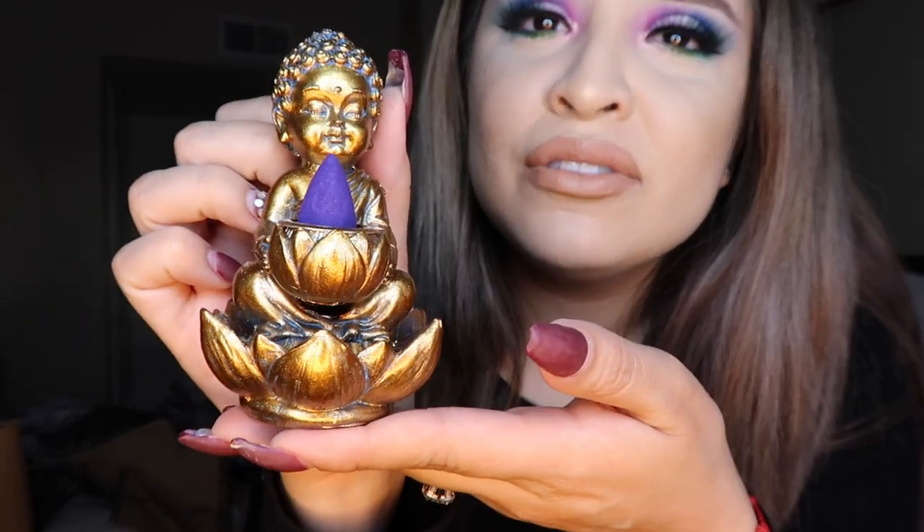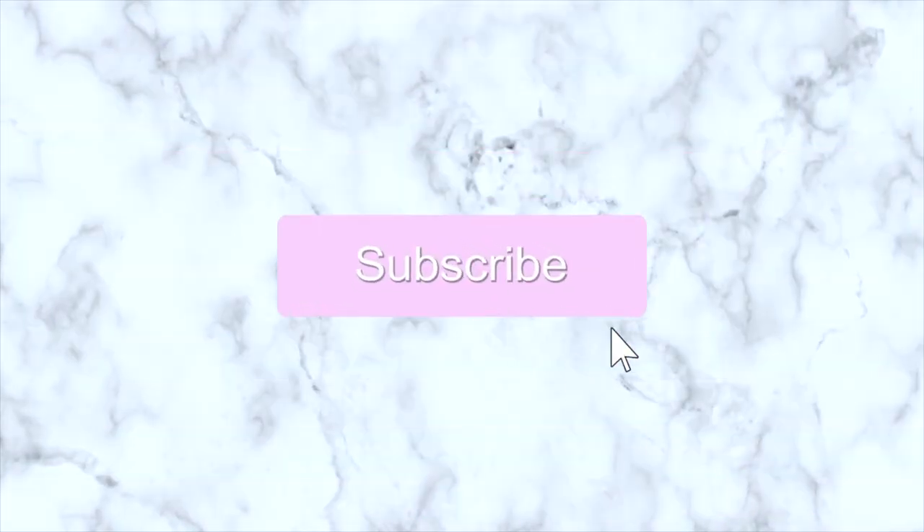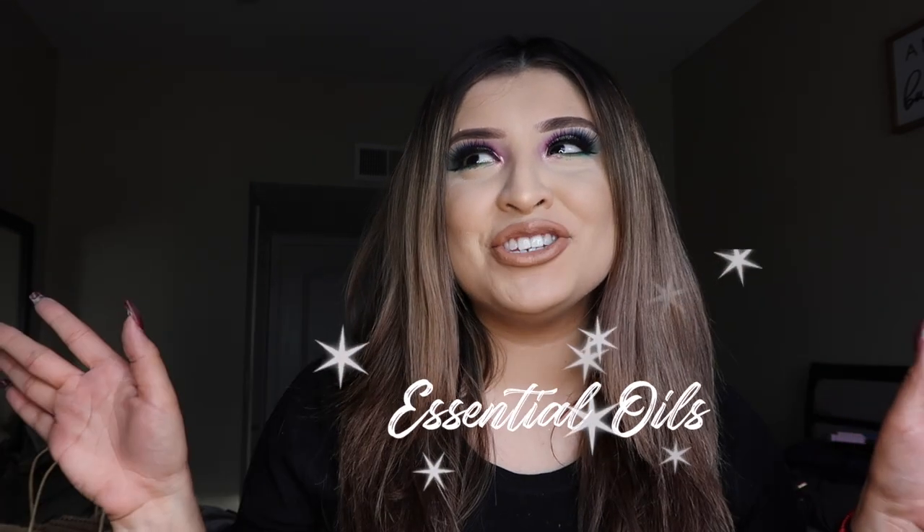Look at my cute little Buddha, isn't it the cutest thing ever? Hi guys, welcome back to my channel. So today's video we're gonna talk about essential oils. Today I want to talk about the different oils I have and what they all mean in the sense of smell, because each smell targets a certain thing. So today I'm gonna go over that and see what works best for you.